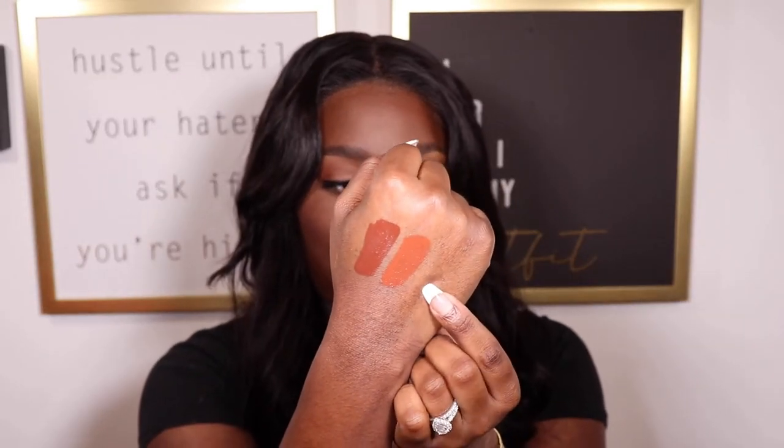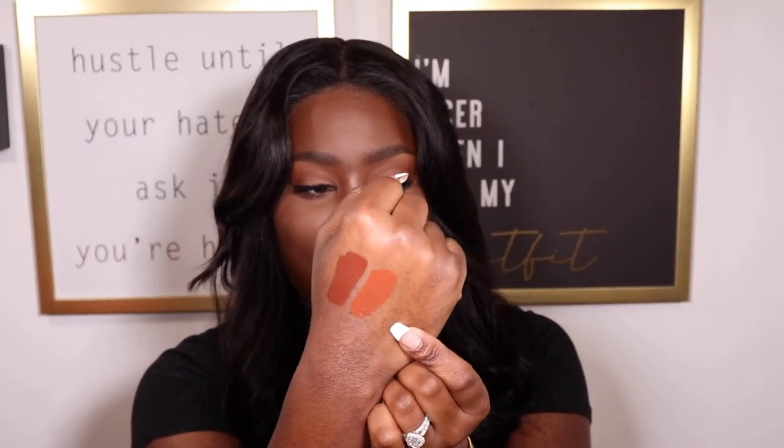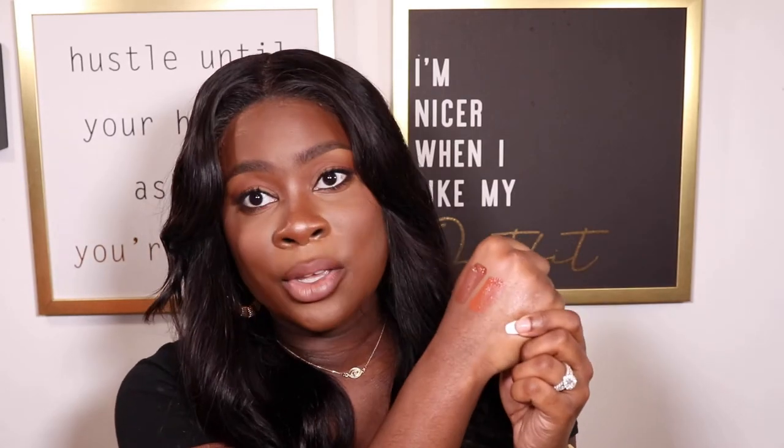The next shade I'm going to swatch is Be Bold. It's kind of like a deep peachy color — really cute. I would definitely see myself wearing this shade as well, though it's more of a fall shade for me. I could probably pull it off in spring and summer depending on the look, but it's another very beautiful shade and it's definitely going to look good on my dark skin girls.